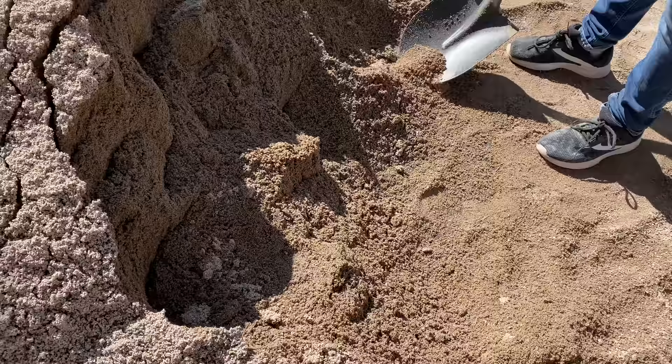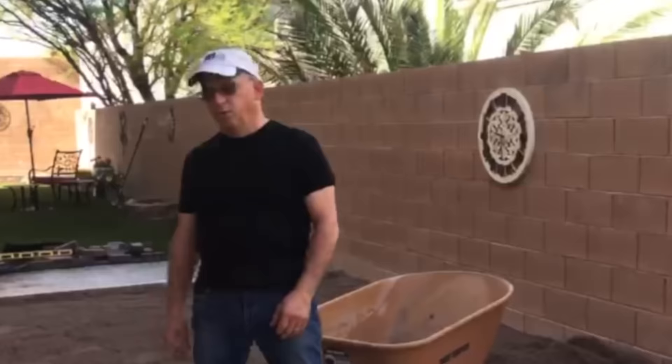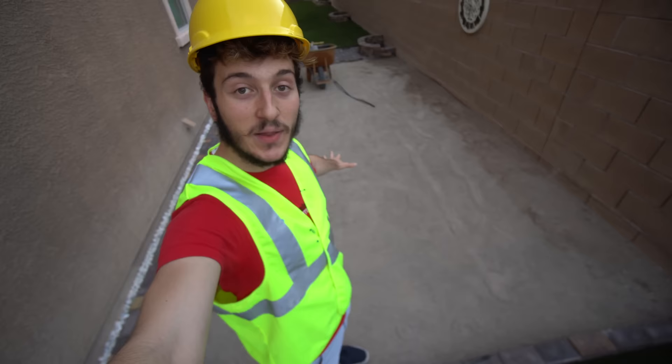Since we're all at home right now, my dad's been working day in, day out on this backyard. He pretty much just made this really flat area to play a French game called Pétanque.